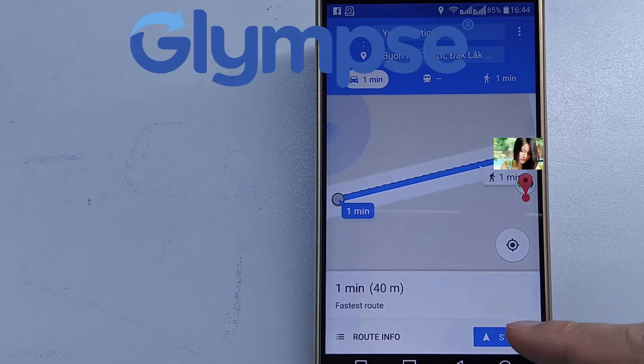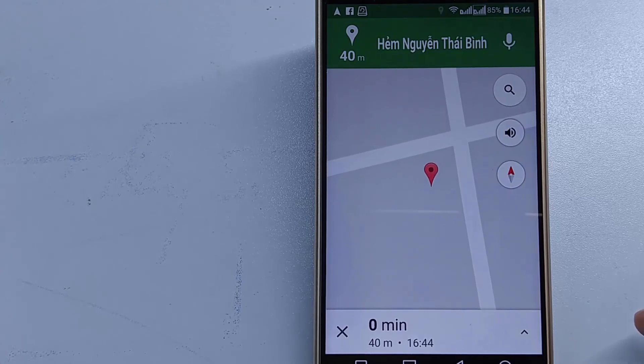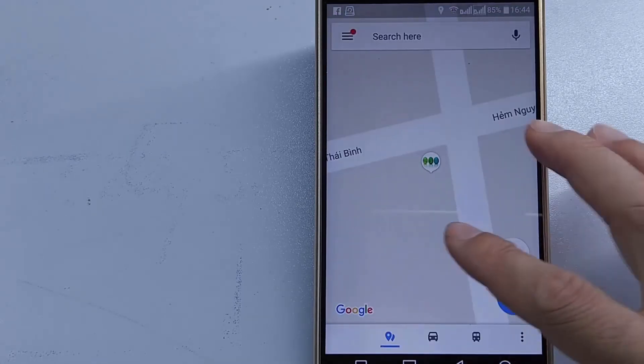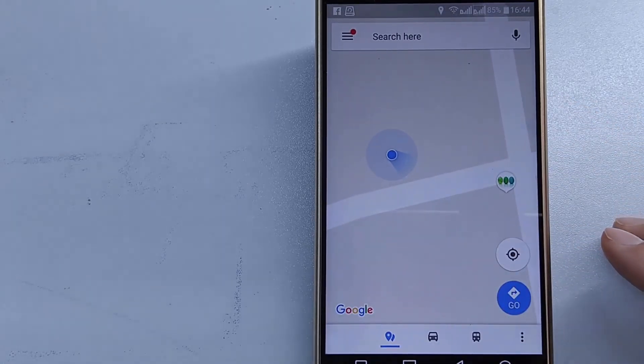In conclusion, the new Google Maps share location feature is not as useful as the Glympse app. Google should update it to let people follow each other in real time, because in my opinion, real-time tracking is a necessary feature for everyone — knowing where the other person is moving on their smartphone is very attractive and necessary in almost every situation.